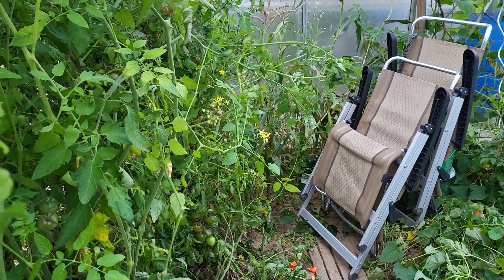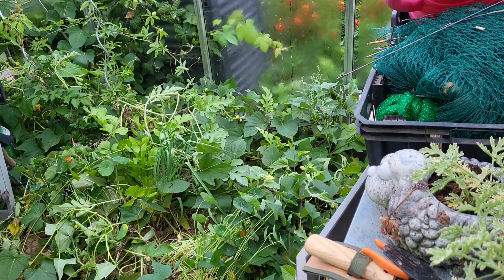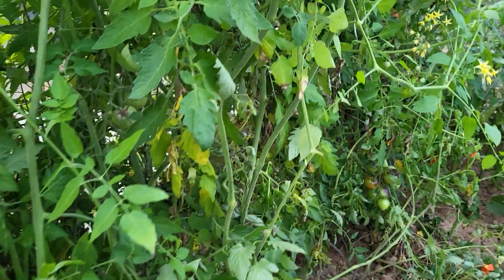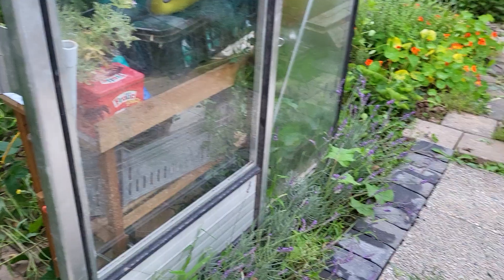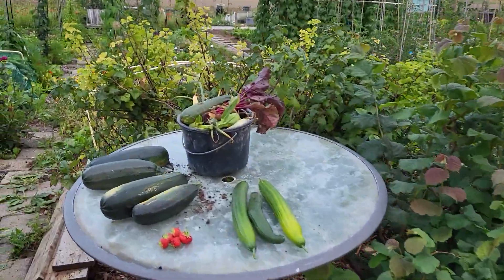Hello and welcome to the jungle. A couple of days of rain, rain, rain and no time — just zero chance to go to the allotment because of too much rain.